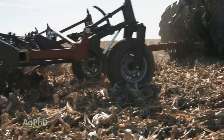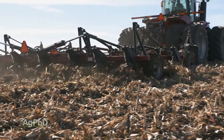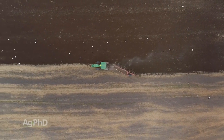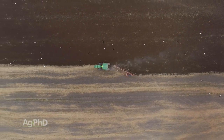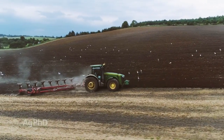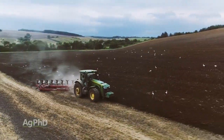Another thing that can help is tillage. If you talk to people in our grandpa's generation, they would say our only great way to control insects and diseases, and for that matter a lot of weeds, was full-scale tillage. We're pulling out the moldboard plow, we're going to bury everything, and that absolutely can help. Now, there are plenty of other issues with doing full-scale tillage, but tillage absolutely can help reduce disease issues on your farm next year.